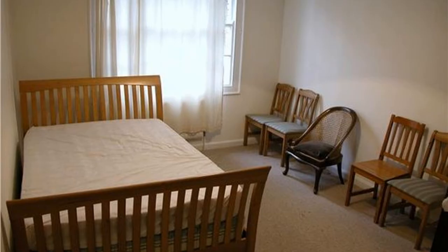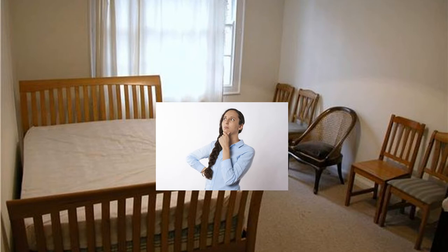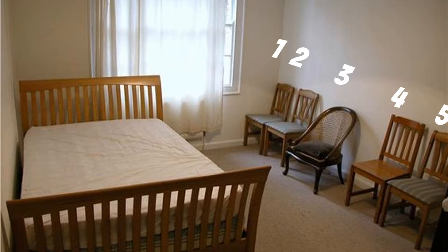So here I'm gonna let you use your own imagination as to what goes on in this bedroom, but it's just strange and odd that they have five chairs facing a bed.